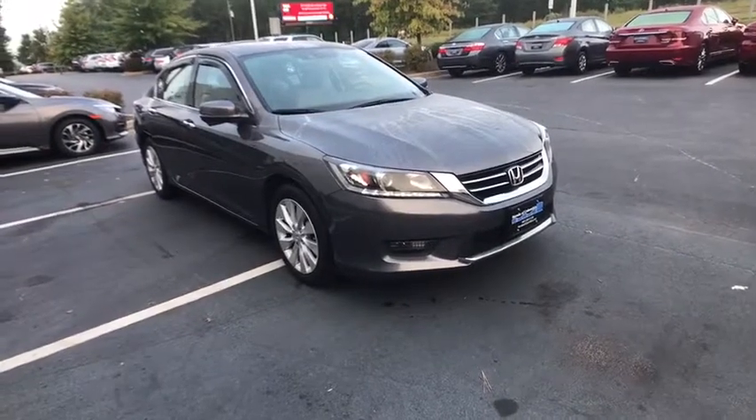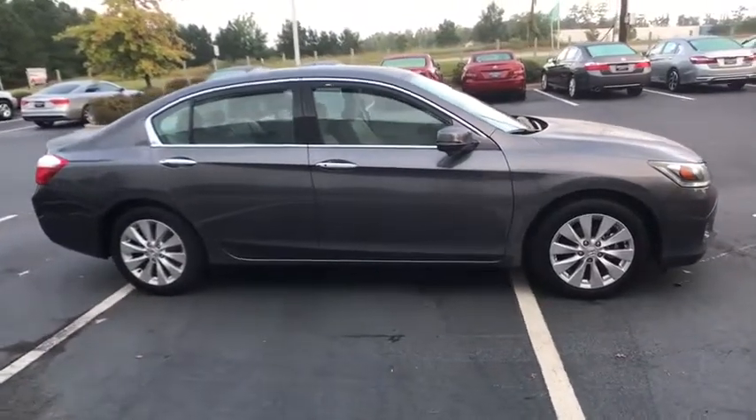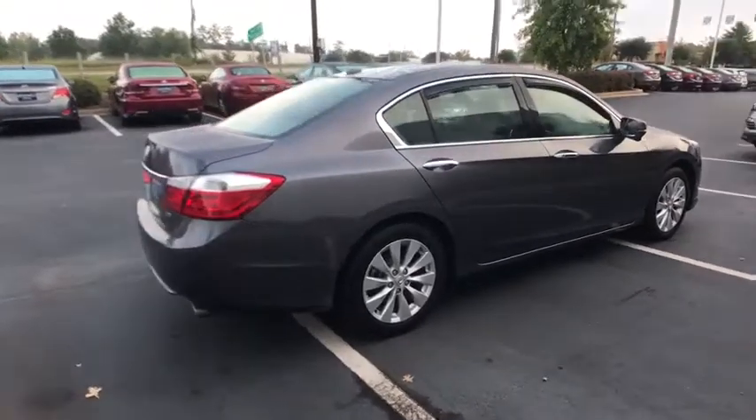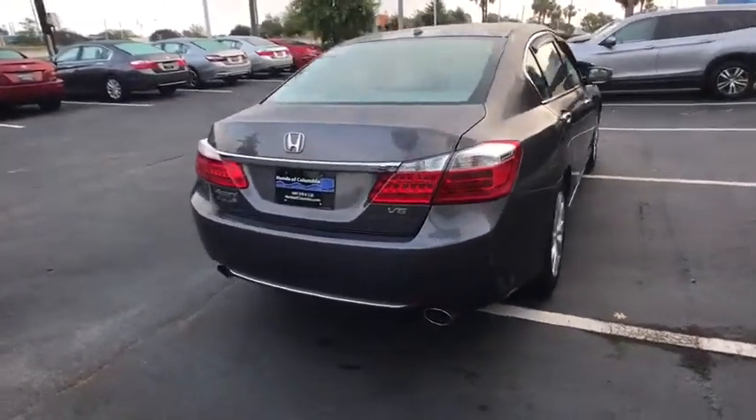The 2015 Honda Accord. Ingeniously simple, yet overflowing with luxury and technological creativity. All that and more in the Accord. This vehicle has less than 40,000 miles. Here are some of this vehicle's great options.